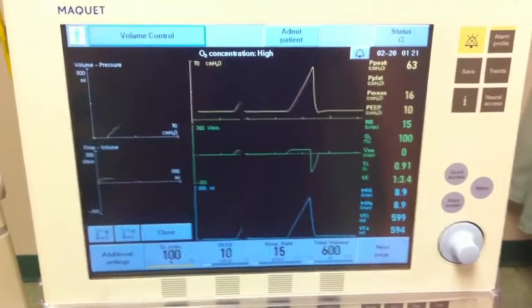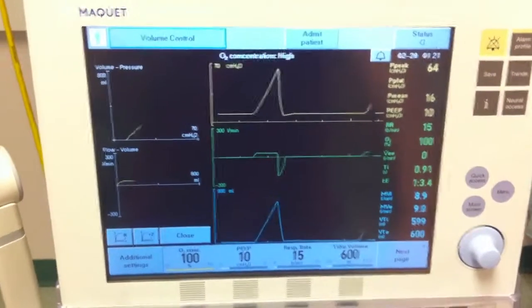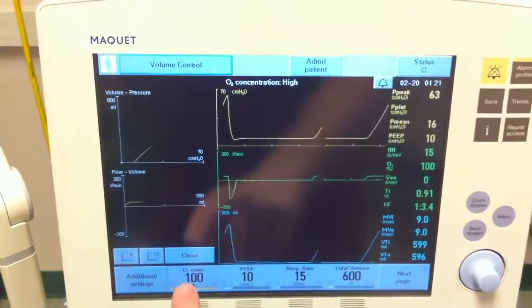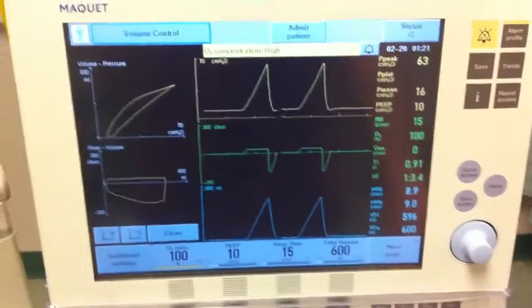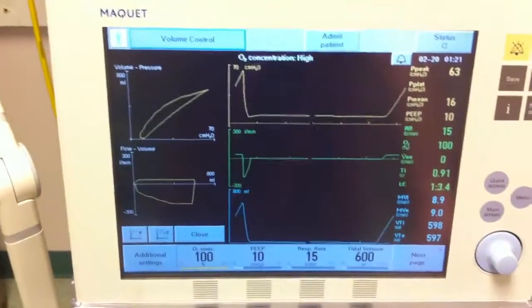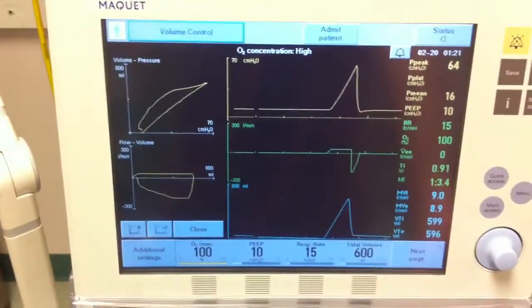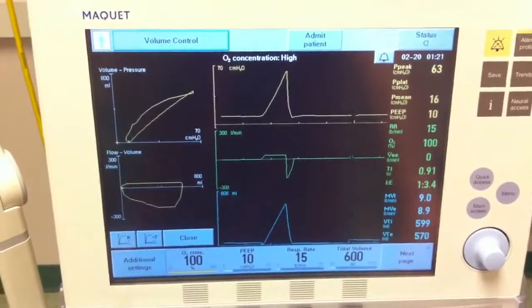It was noticed that her arterial blood gases indicated refractory hypoxemia in spite of FiO2 being increased and in spite of high levels of PEEP. The patient is currently supine in the ICU bed. They are requesting transport to a larger level one trauma facility, as pulmonology services are unavailable at the sending facility.